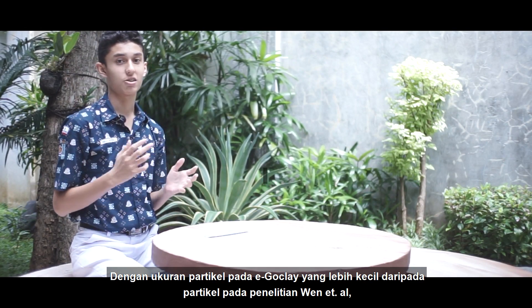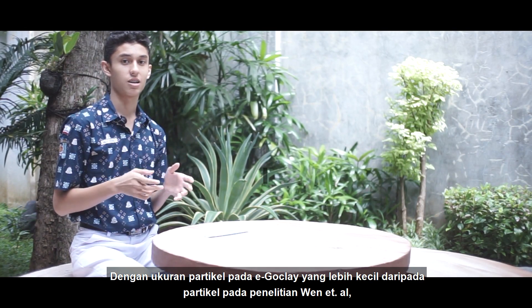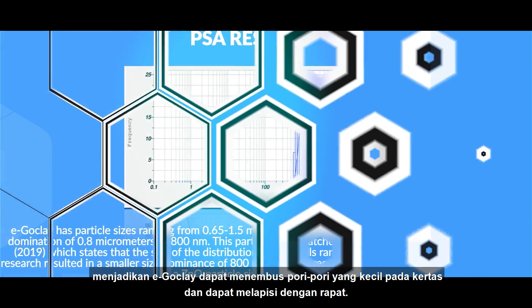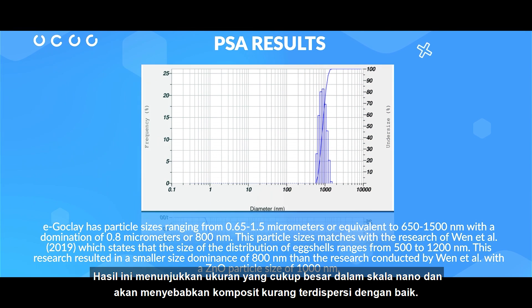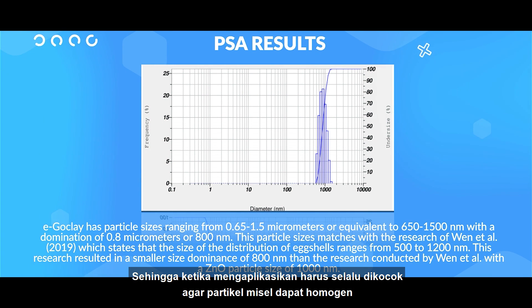Because the particle size in EggClay is smaller than the particles in prior research, it shows that EggClay can penetrate small pores on paper and adhere tightly. This result shows a very large size in nanoscale and will cause the composite to be poorly dispersed, so when applying, we should always shake it so that the micelle particles can be homogenous.